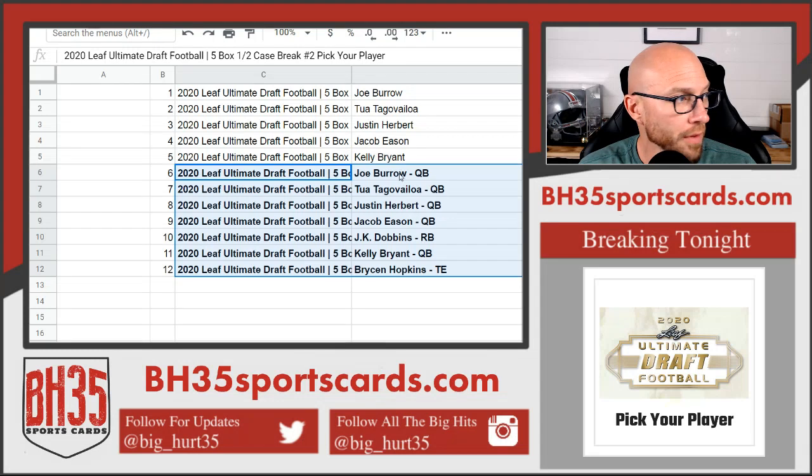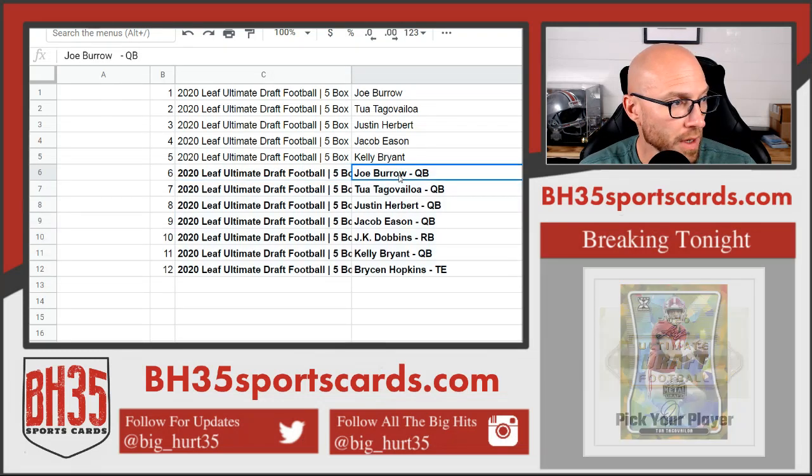In half case number two, which is bold, starting with Burrow at spot number six all the way through Hopkins.